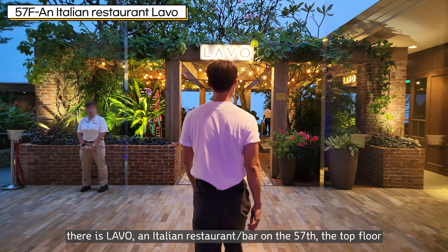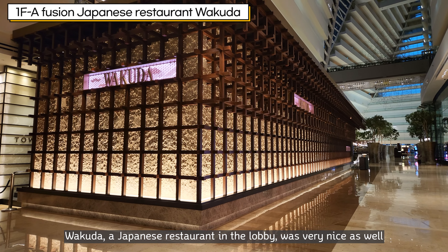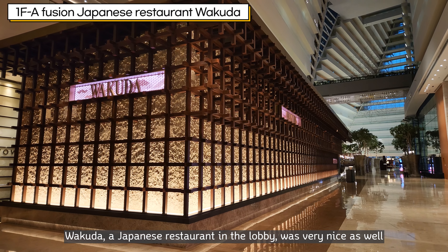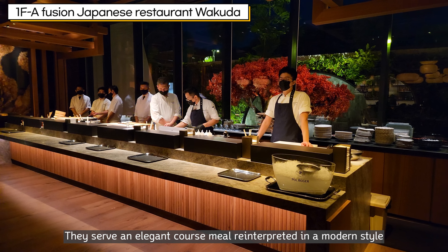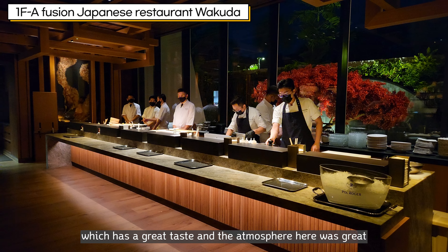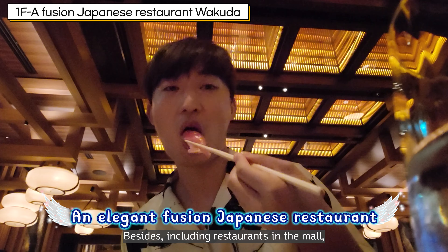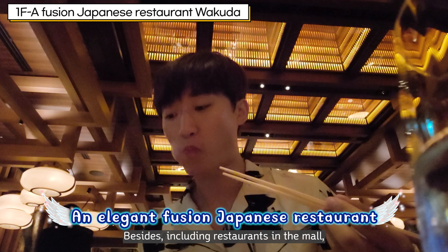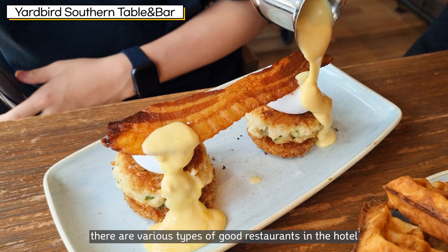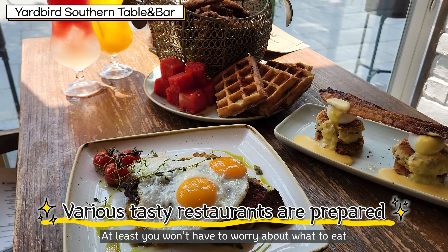Wakuda, a Japanese restaurant in the lobby, was very nice as well. They serve an elegant course meal interpreted in a modern style, with great taste and atmosphere. Including restaurants in the mall, there are various types of good restaurants in the hotel, so at least you won't have to worry about what to eat.